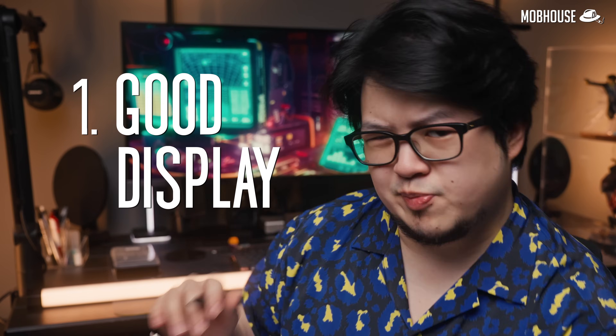So apparently, according to my programmer cousins, when choosing a monitor, there are three main things that programmers care about. Number one is a good display. Programmers spend long hours looking at the screen, so a comfortable viewing experience is important to prevent eye fatigue.